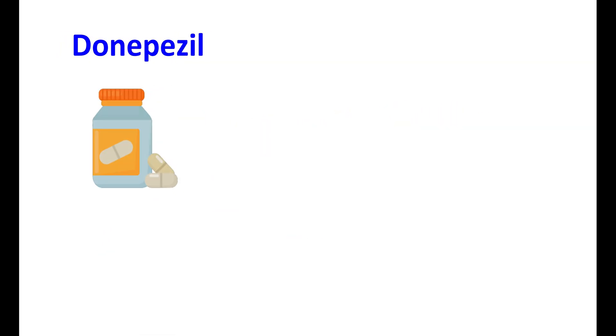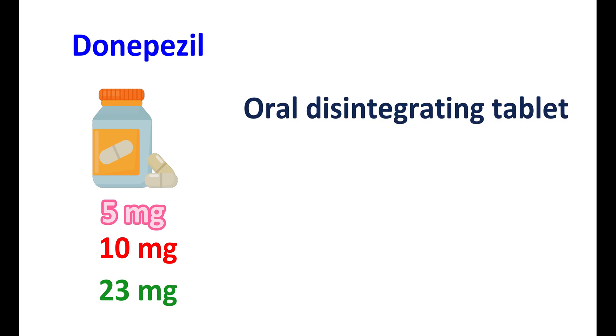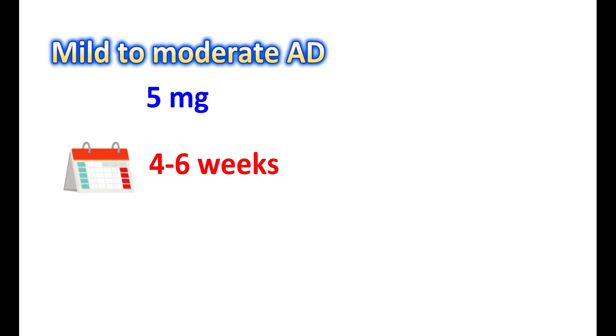Now let us see how to take this medication. Donepezil is available in tablet form at three strengths: 5 mg, 10 mg, and 23 mg. It is also available as an oral disintegrating tablet for ease of administration at two strengths: 5 mg and 10 mg. Donepezil is indicated for dementia of Alzheimer's type. For mild to moderate Alzheimer's disease, it can be given at a dose of 5 mg, and after four to six weeks of treatment, based on the response, the dose may be increased up to 10 mg per day.